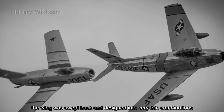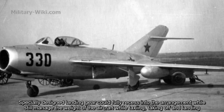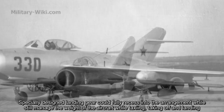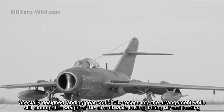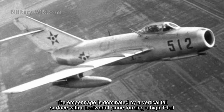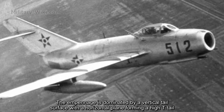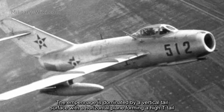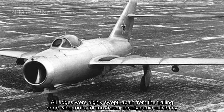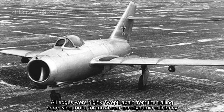The wing was swept back and designed in very thin cross-sections. Specially designed landing gear could fully retract into the airframe while still supporting the aircraft during taxiing, takeoff, and landing. The empennage is dominated by the vertical tail surface, with a horizontal plane forming a high-T tail. All edges were highly swept for maximum aerodynamic efficiency.